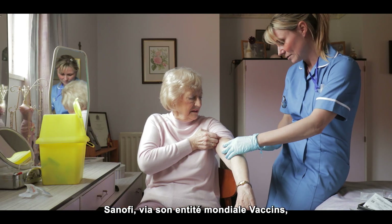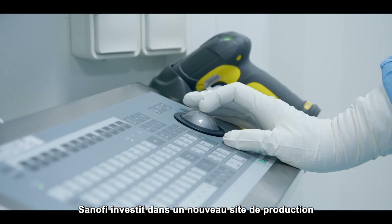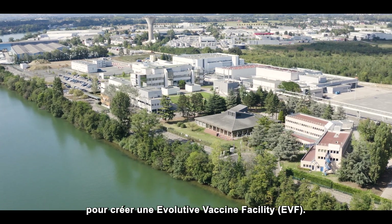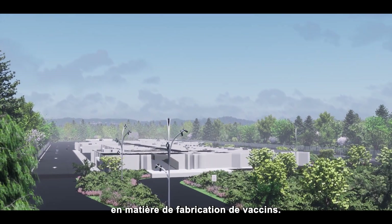Sanofi, with its global vaccine entities, is a leading vaccine developer and manufacturer. Sanofi is investing in a new production facility in Neuville-sur-Saône in France to create an Evolutive Vaccine Facility. This state-of-the-art industrial site will use the latest innovative vaccine production technologies.